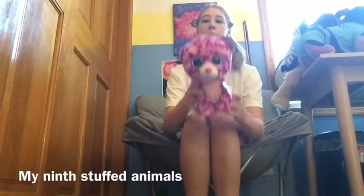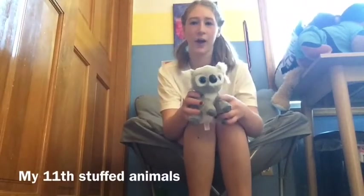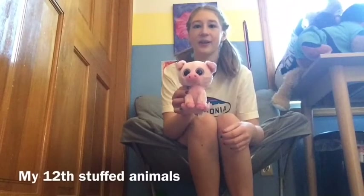Number nine is this cool cat — and fun fact, I love cats too. Number ten is this raccoon and it's cool. I like the stripes. Number twelve is this pig and it's so cute. I like his nose because it's funny and cute.